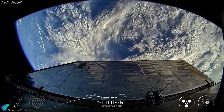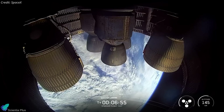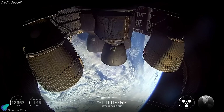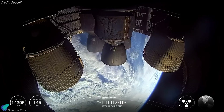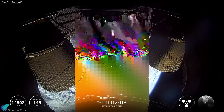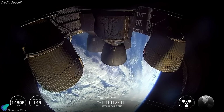SpaceX confirmed that the booster did demise. The booster's flight ended before it was able to complete the landing burn, and they were not bringing it back — expecting it to make a hard splashdown in the Gulf. SpaceX noted they received live data the entire time through the high angle of attack flight, which was vital data to gather during this reuse.